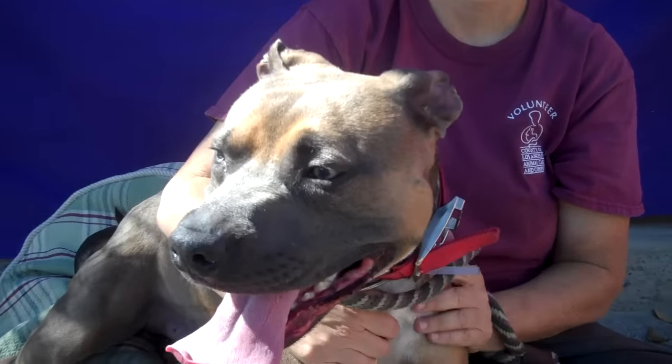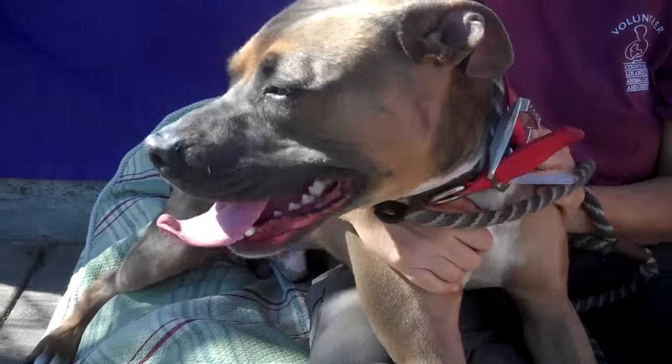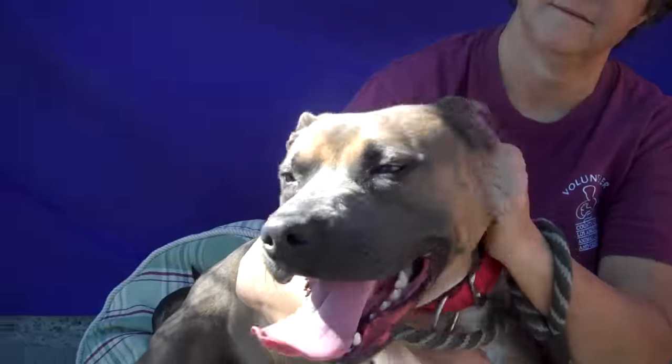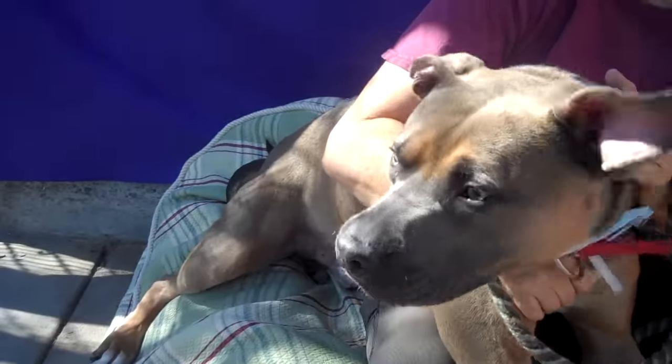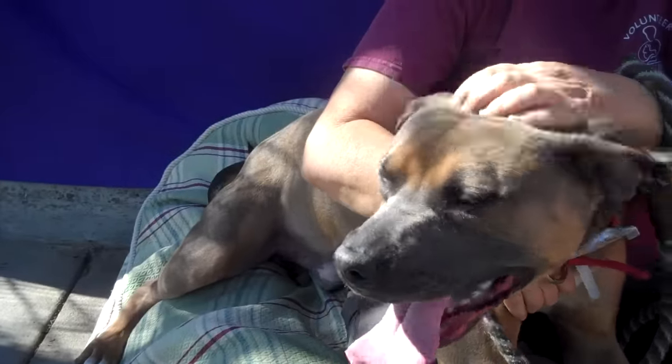This is Herman. Herman's ID number is A51-12589 and Herman is a three-year-old pit bull mix who came into the shelter as a stray on September 19th. He came in from the Covina area. He weighs 60 pounds.